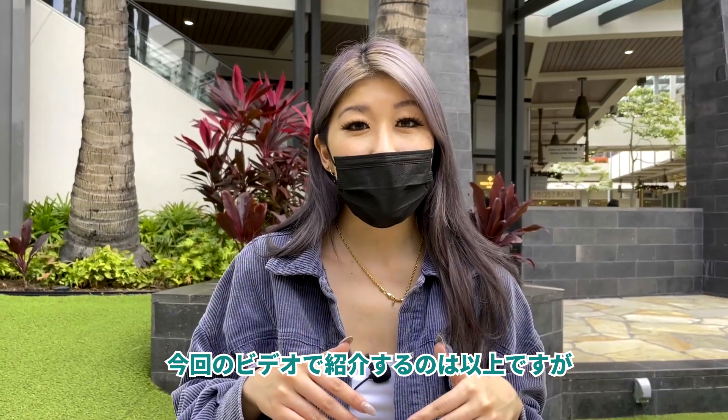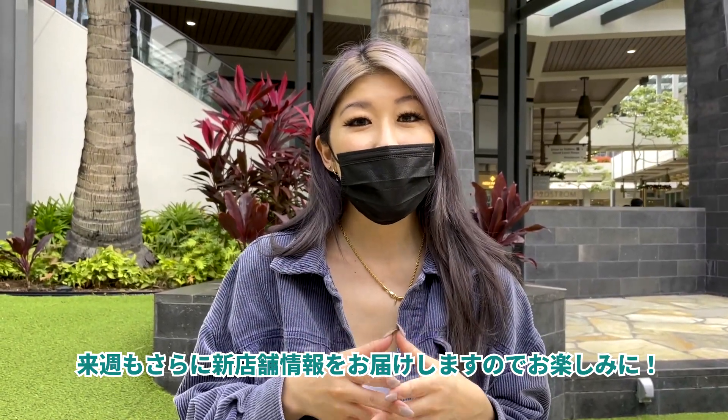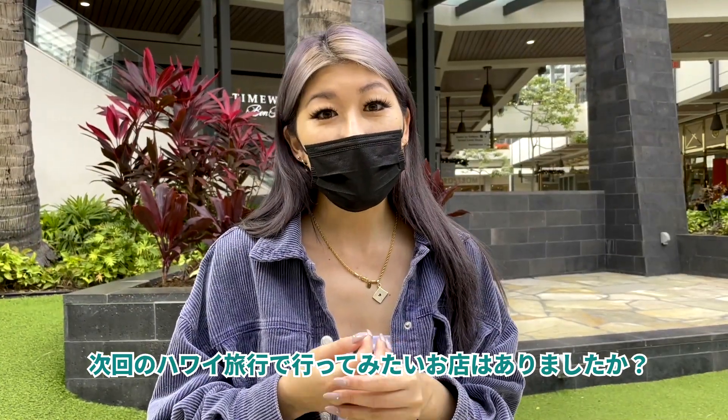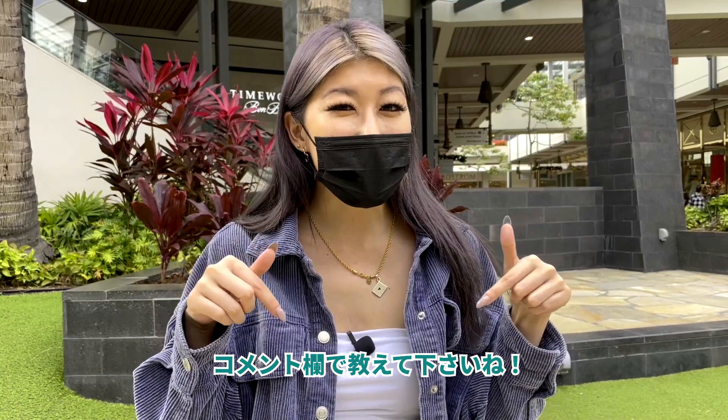That's all we're going to introduce in this video, but be on the lookout for Ala Moana Centre's New and Upcoming Stores Part 2. Did you see any new stores that you would like to visit on your next trip to Hawaii? Let us know in the comments below. Mahalo!